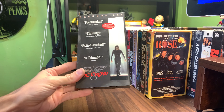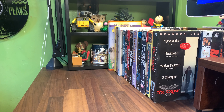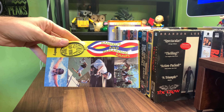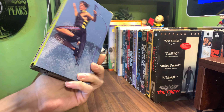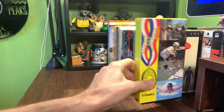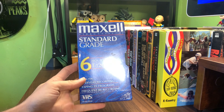A good copy of The Crow from Miramax came in, so I had to pick it up. Crow, Batman, ET — anytime those come in I'm going to get them. This also seemed interesting: K3 Country Bound to Win, 1996 — don't know what that is but it looks fun. And an unopened Maxell T-120 blank tape.